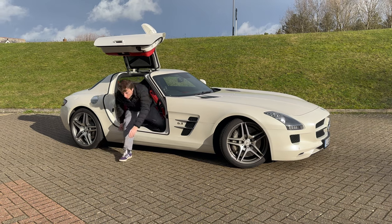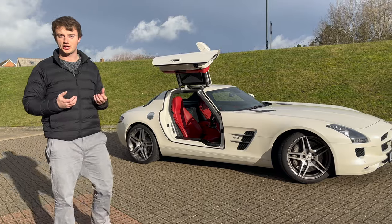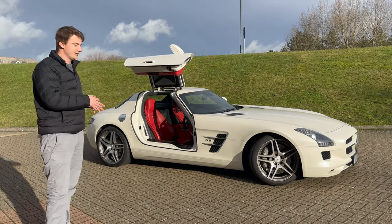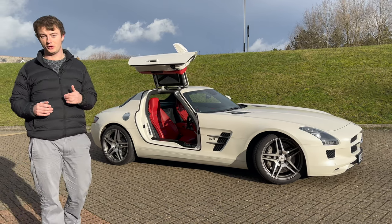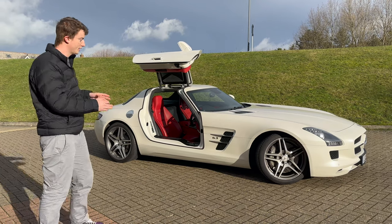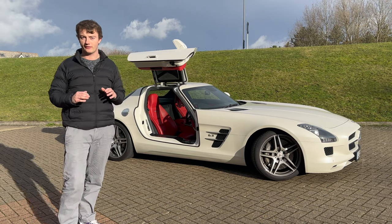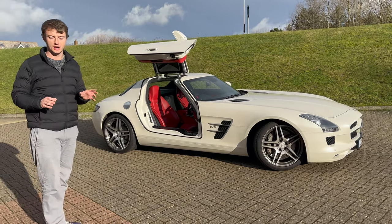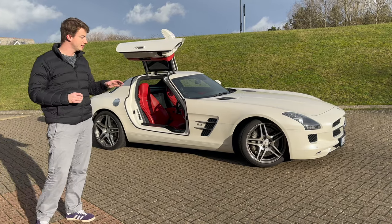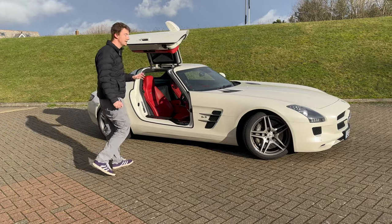We're back from quite a fun drive — hopefully you enjoyed that experience and can appreciate how visceral and amazing this thing is to drive. On the face of it, it's a GT car — comfortable, a good cruiser — but it's actually a supercar: mid-engined, with that exhaust note, the way it's set up, how poised it is in corners, and the fantastic brakes. This is a proper supercar — don't think it's just a car for cruising across Europe.